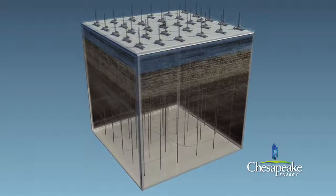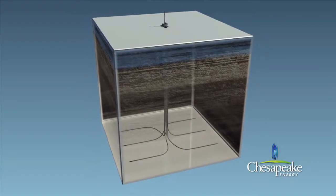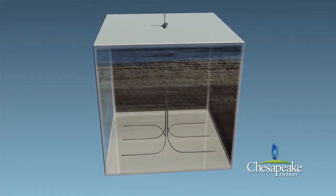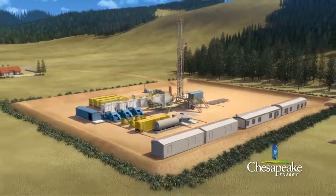However, one multi-well pad site with horizontal wells can effectively recover the same natural gas reserves from the 1,280-acre tract of land while reducing the overall surface disturbance by 90%.